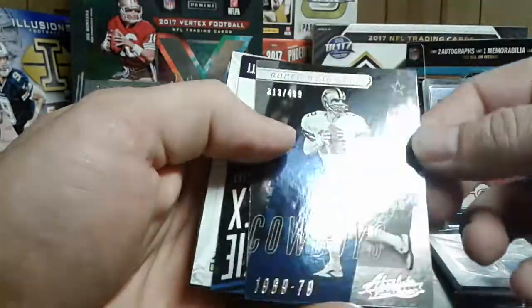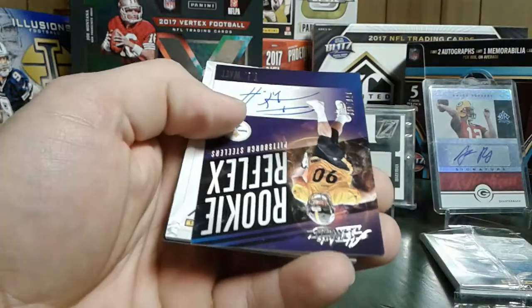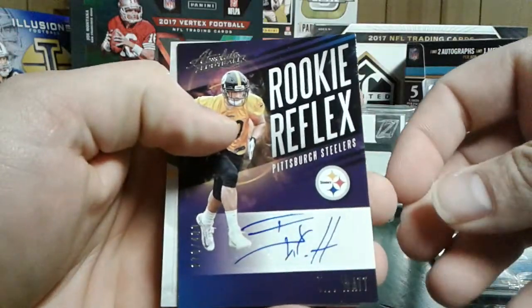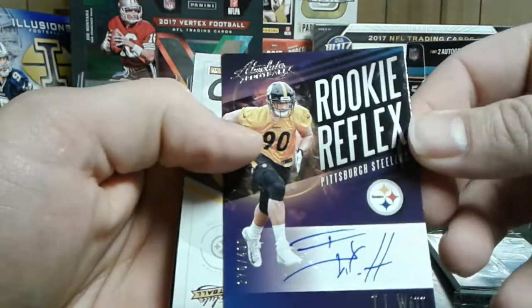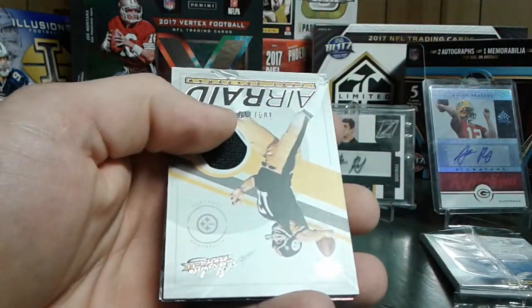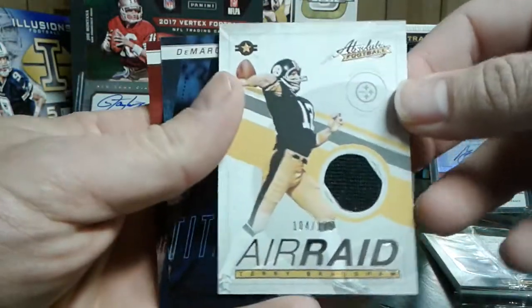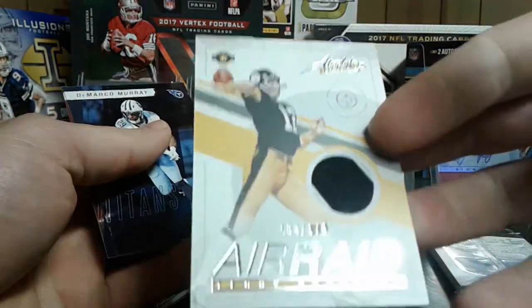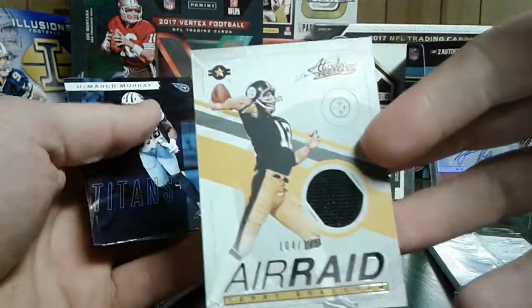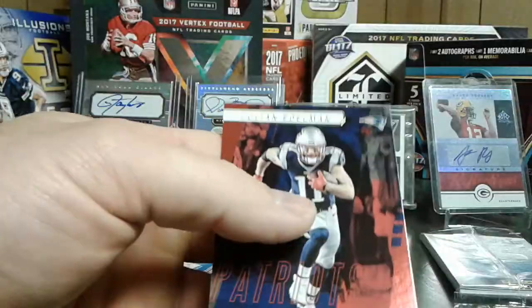Alright. Roger Staubach numbered out of 499, Legendary part of the set — that's not bad. Wisconsin Badger — I live in Wisconsin so I'm pretty happy with that. Numbered out of 400, TJ Watt, pretty good rookie year so far. A little Terry Bradshaw jersey, numbered out of 175, player worn. Not too crazy there but not terrible. Two Steelers in that pack. DeMarco Murray. Julian Edelman.